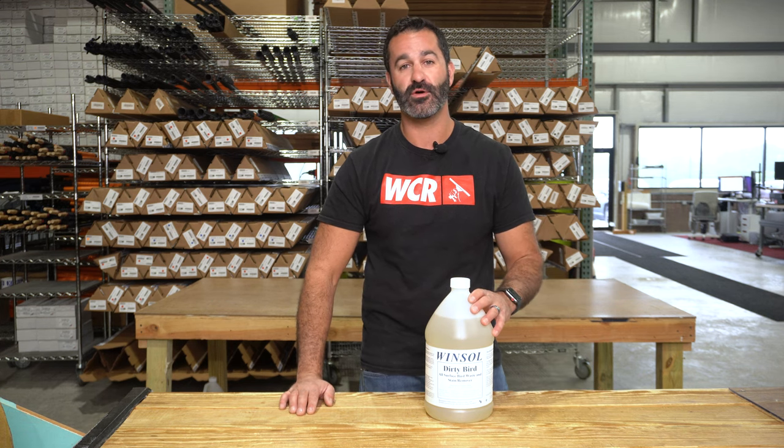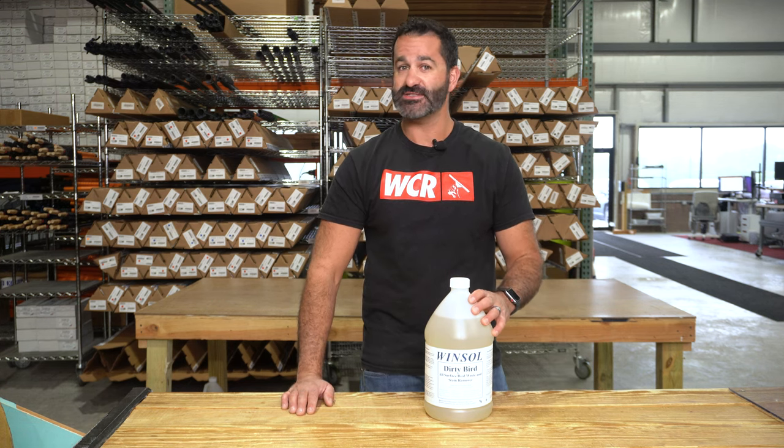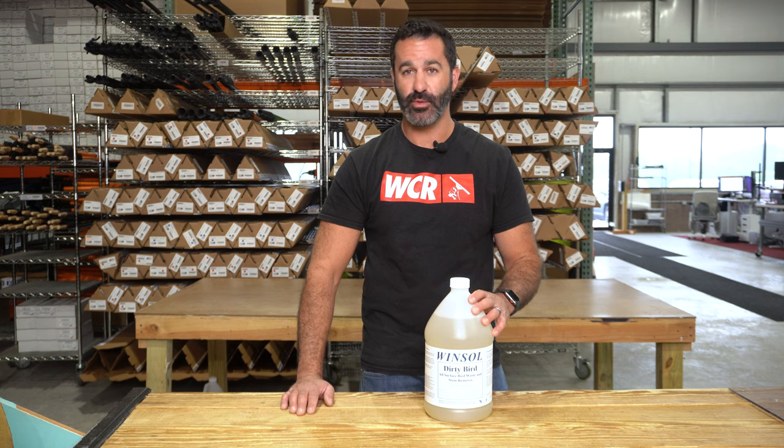Alex with windowcleaner.com. This is Dirty Bird from Winsall Products. Just what it says — it is for bird waste. Dirty Bird.